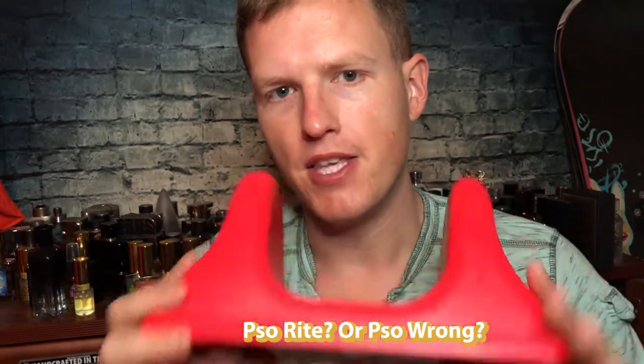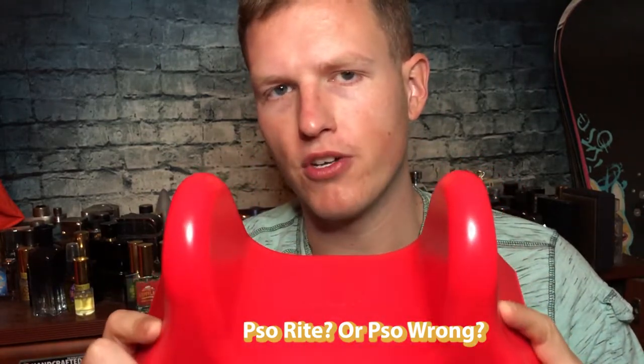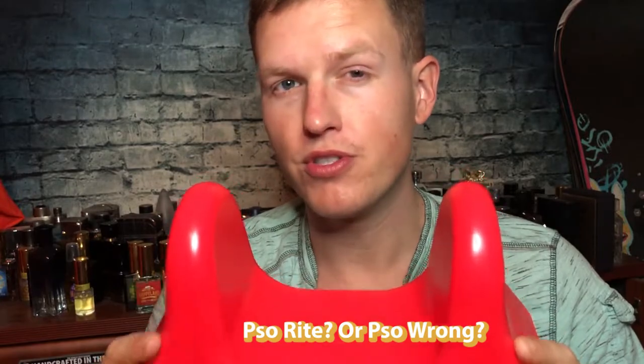This is definitely the best deep tissue massager that I've ever used. Hey, what's up guys, it's Josh here. I just want to do a little review today on this product called So Right.